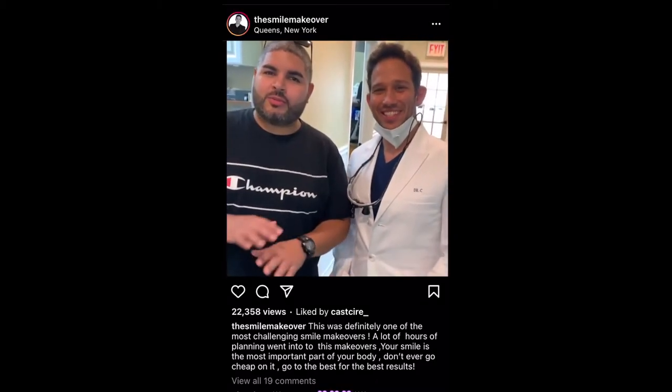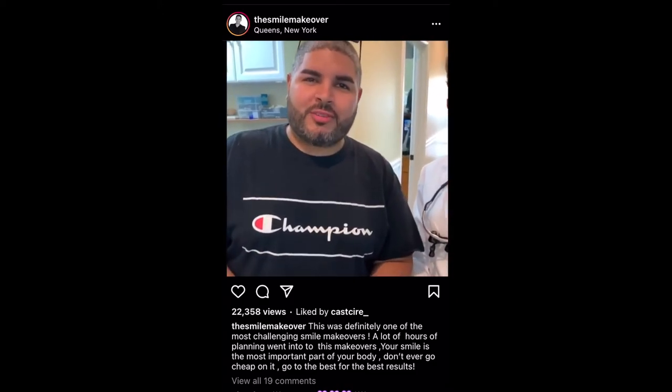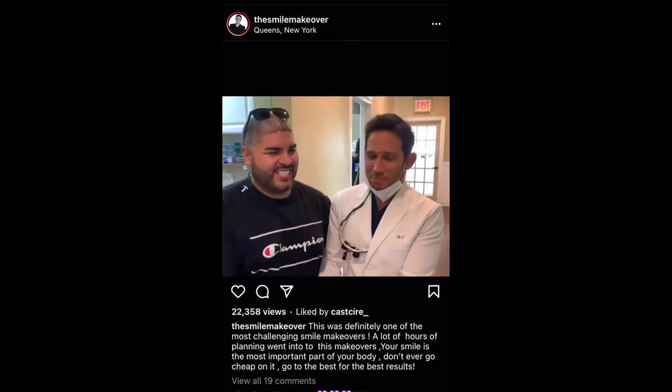Dr. C, I want to thank you — you literally changed my whole smile. Now I feel like I have a whole new start in life. Thank you man. You're welcome. It's critical and I will make a mark. Great job.